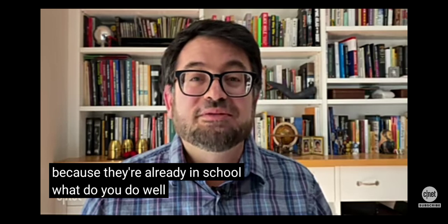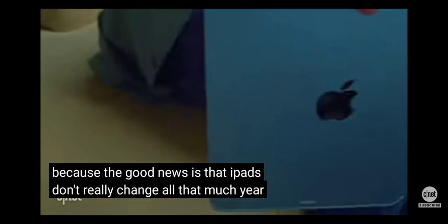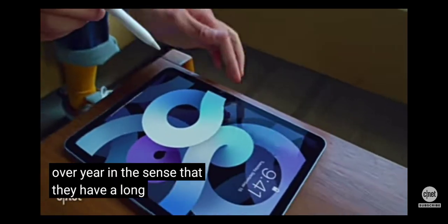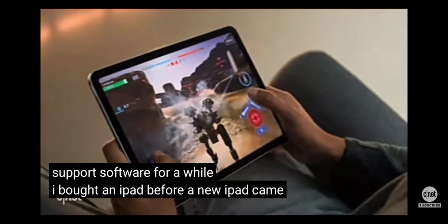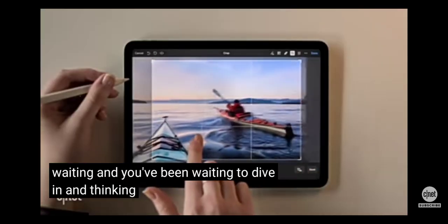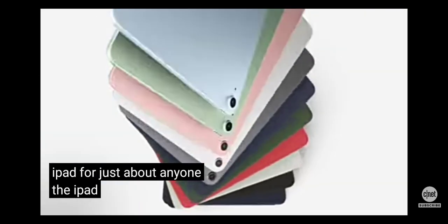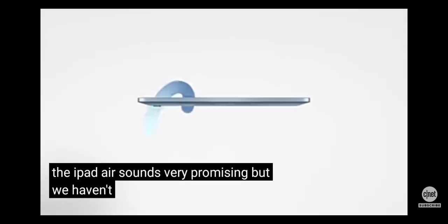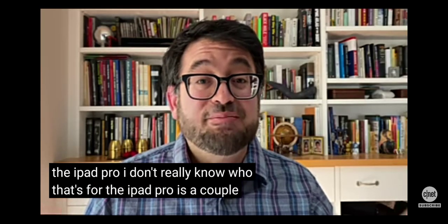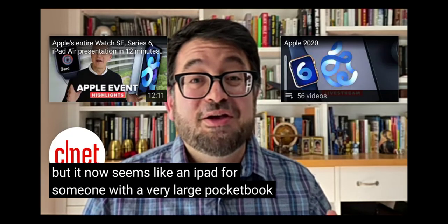What do you do? Well, take a breath. The good news is that iPads don't really change all that much year over year — they have a long shelf life and tend to support software for a while. I bought an iPad before a new one came out and it turned out to be just fine. But if you've been waiting and thinking about which one to get, I'd think about that entry-level iPad for just about anyone. The iPad Air sounds very promising, but we haven't tested it yet. The iPad Pro — I don't really know who that's for. It has a couple of extra nice features, but it now seems like an iPad for someone with a very large pocketbook.